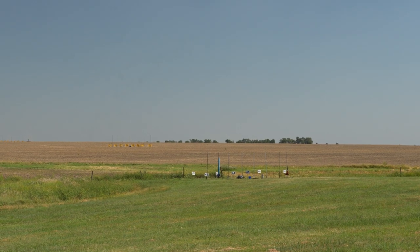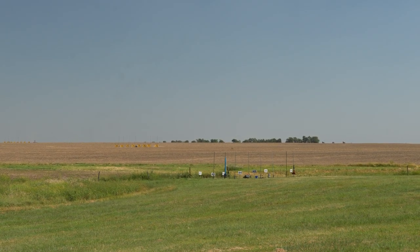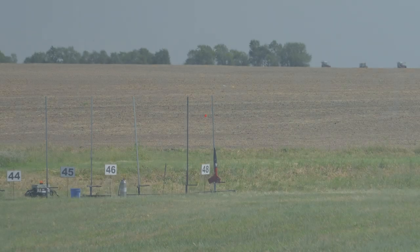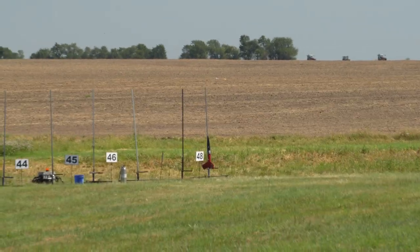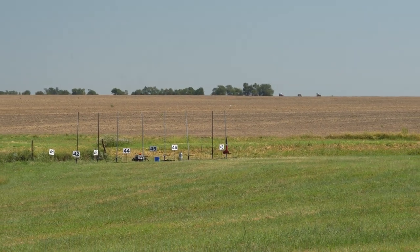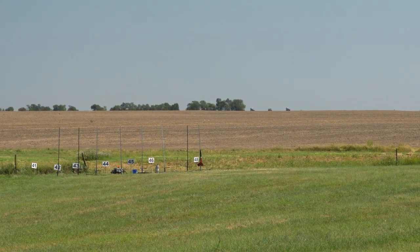We're on pad 42, we've got continuity, and we are launching in 5, 4, 3, 2, 1 — launch. Scott from Colorado is flying on an Aerotech H-148. With a new igniter, we're going to give him another try on pad 48. Going in 5, 4, 3, 2, 1 — launch. I saw smoke on that one.